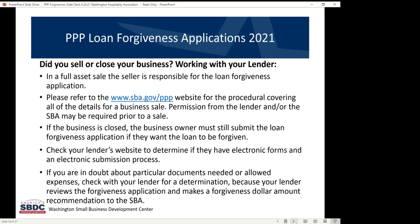The other thing I want to say is that at this point, the lender is controlling your forgiveness process. If you're in doubt about any documentation needed or any allowed expenses, please check with your lender for a determination. On all loan amounts, your lender is reviewing the forgiveness application and making the determination about the forgiveness amount that is being recommended to the SBA. So you want to do everything you can to be in compliance with their needs and their guidance.